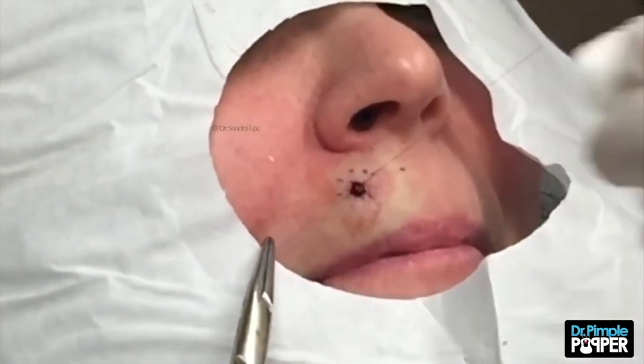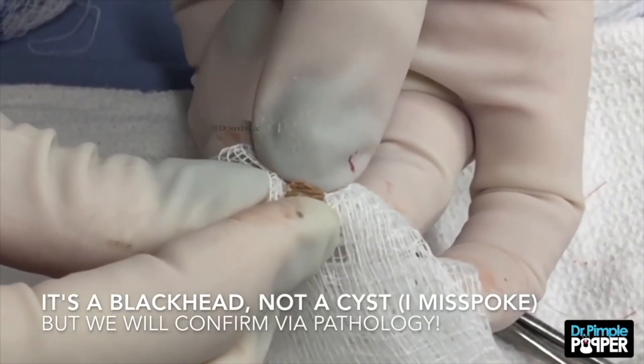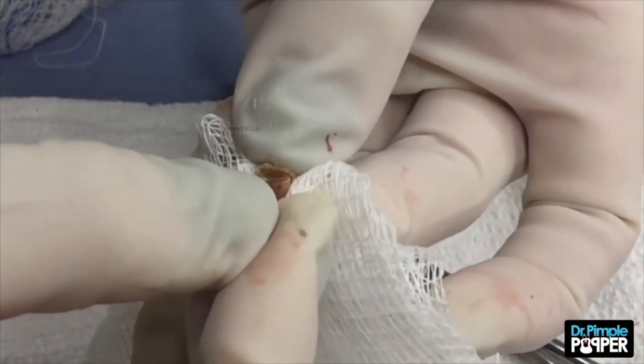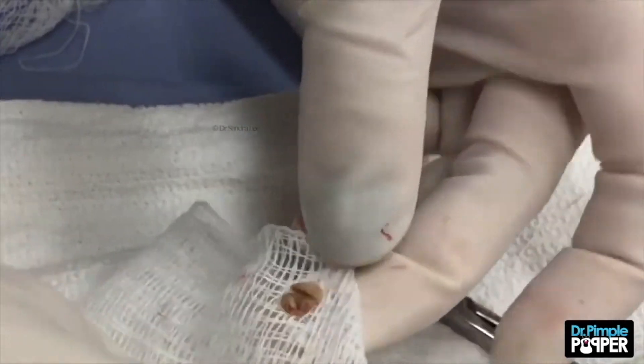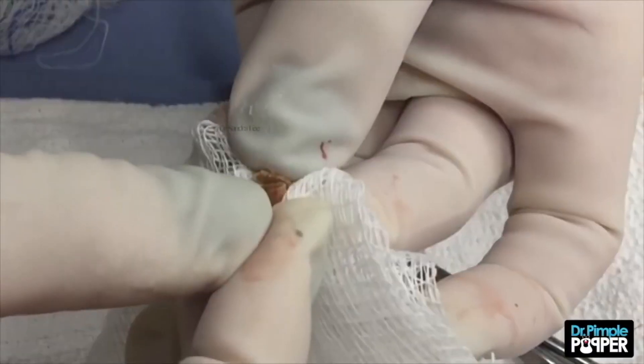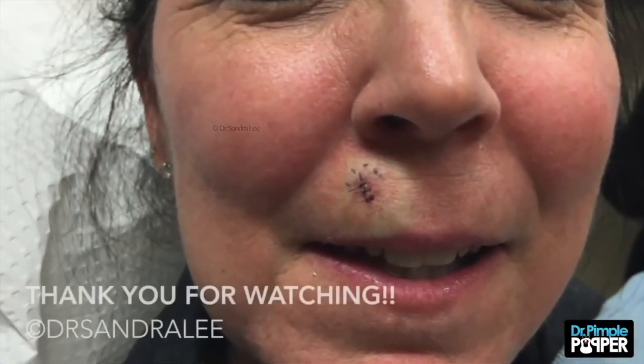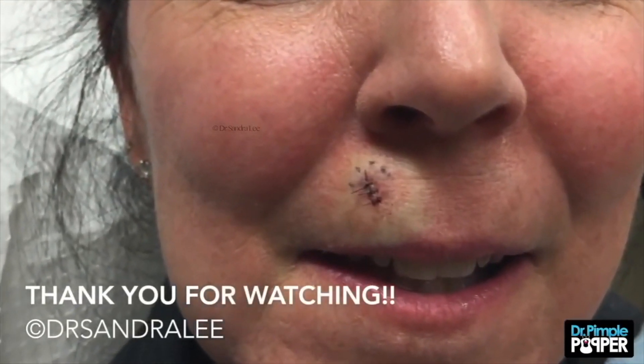After watching back-to-back extraction videos, you'll start to notice a pattern — if not swear off creamy words. Many of the clogged pores are located on parts of the body that are tough for the patient to see themselves, like the backside of the body or in crevices in the ears. Sure enough, this patient also has a long-neglected blackhead located on her shoulder blade, and once Lee gets started another cyst is discovered taking up connecting space. You'll have to watch for all the gory details.